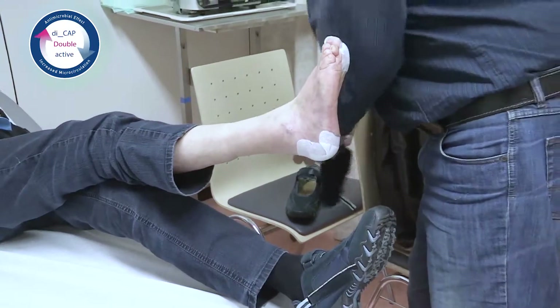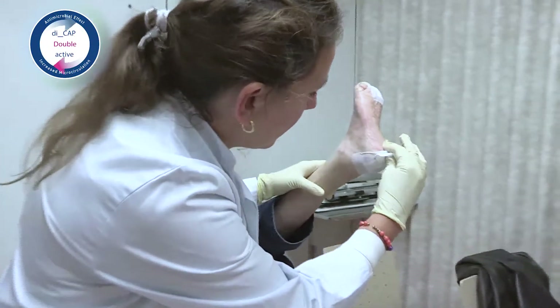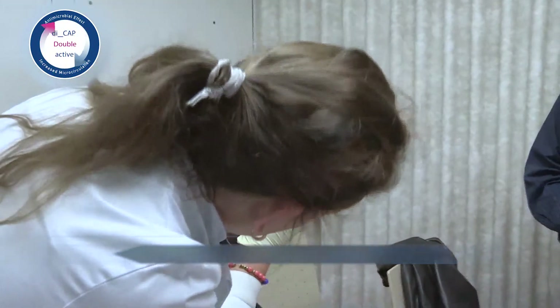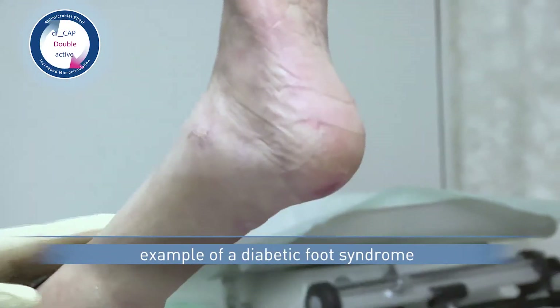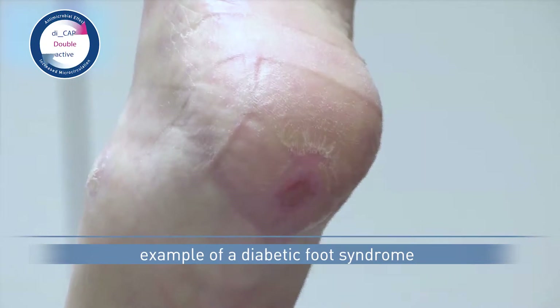Other potential indications for Plasma Derm are chronic wounds in tissue with poor blood flow. This is shown here using the example of a diabetic foot syndrome, where the activation of microcirculation is especially important.